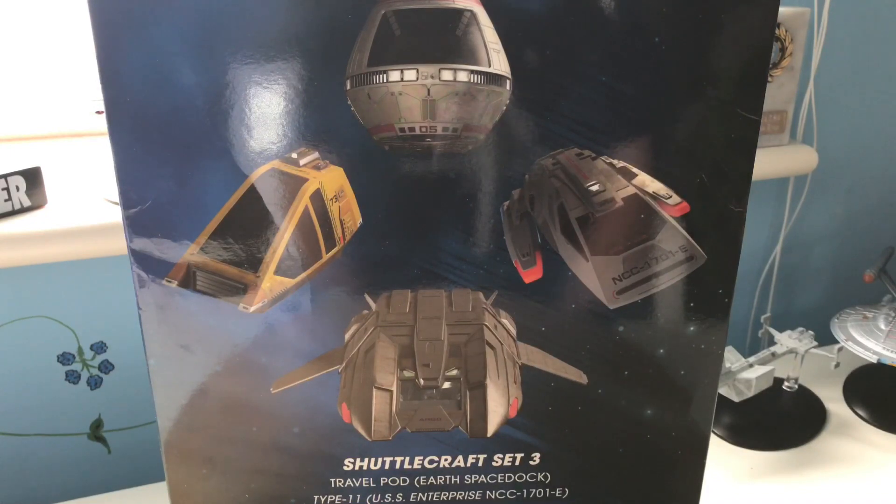Greetings folks, Irish Trekkie back with another Star Trek The Official Starships Collection issue review, this time featuring shuttlecraft set 3, which includes the Travel Pod, Type 11, Argo, and Worker V. This will be a four-part video, so do check out the other three parts and let me know what you think of each ship and whether you're getting it — did you get it on discount, are you waiting for a discount, or did you pay full price?